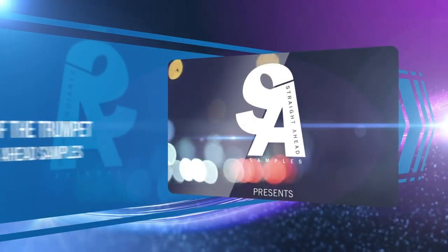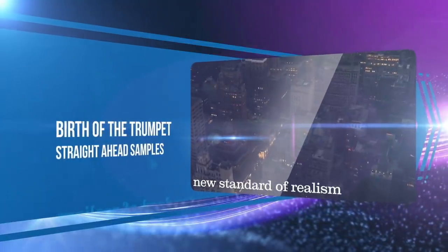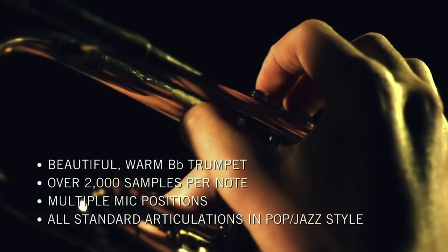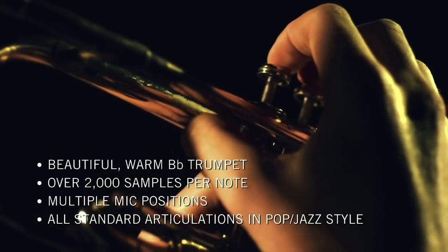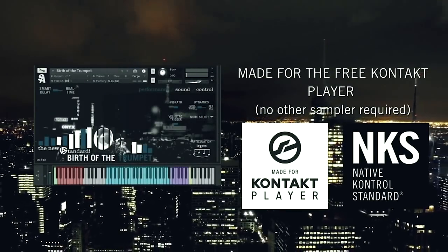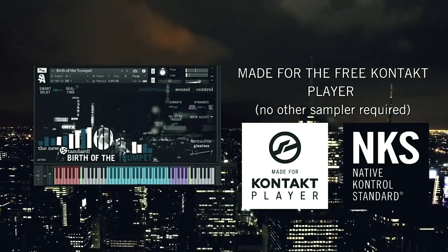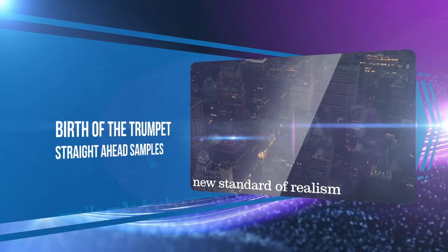All the cool cats' ears perked up when Straight Ahead Samples released their Birth of the Trumpet. Its extreme realism — including all mutes and vibrato control, thanks to the developer's smart delay and performance-based sampling — means the library captures a liveliness and nuance unlike any other jazz trumpet library we've heard.